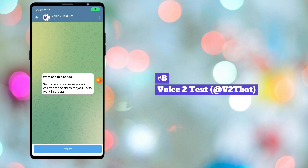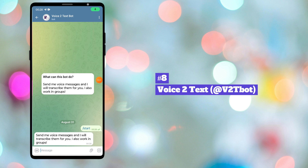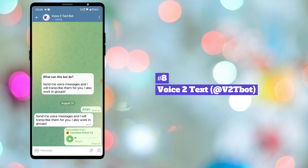Eighth bot in our list is Voice2TextBot. This bot can convert voice messages into text messages. This bot can also recognize speech from audio and video files.